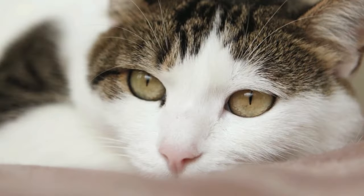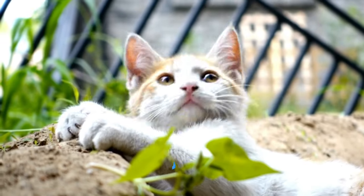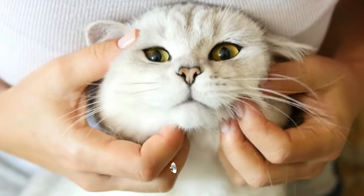Seven: Regular checkups. Take your Angora cat to the vet for regular checkups, vaccinations, and preventative care. This will help ensure their overall health and well-being. By following these tips, you can provide your Angora cat with the care and attention they need to live a healthy and happy life.